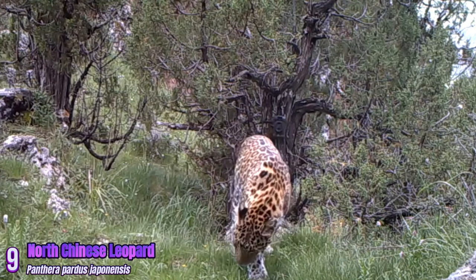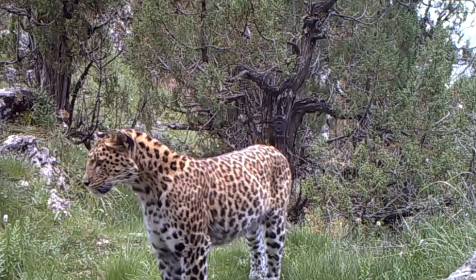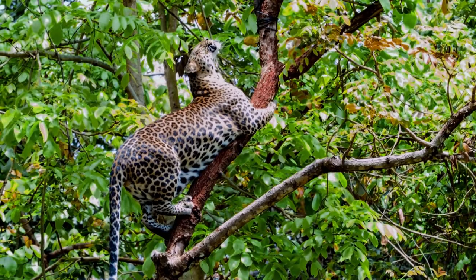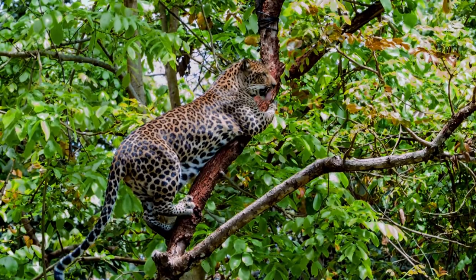North Chinese Leopard: Found in Northern China, this leopard subspecies is adapted to temperate forests and mountainous regions. The coat coloration may vary, but it generally consists of rosettes.